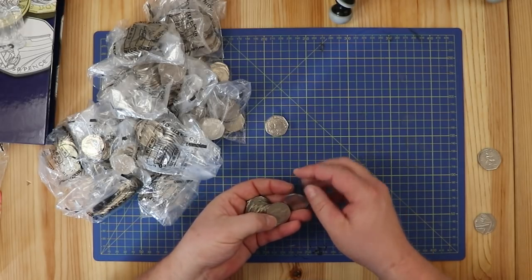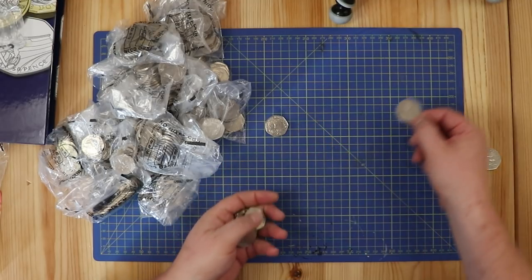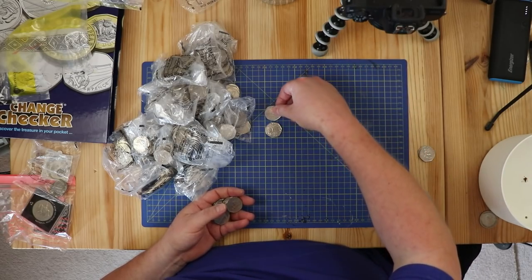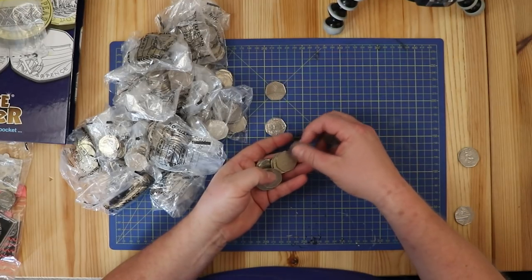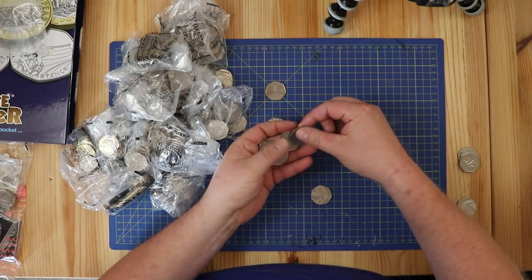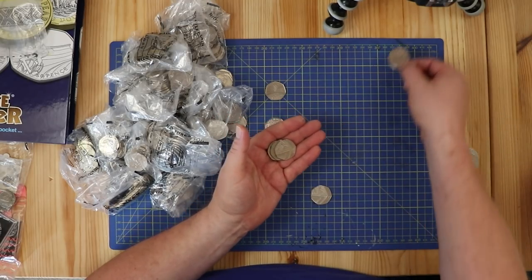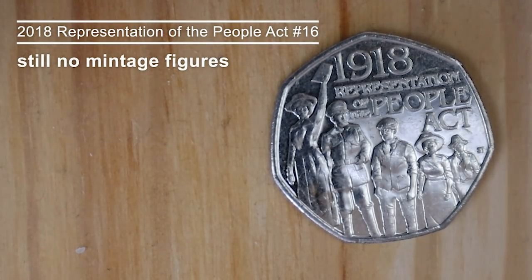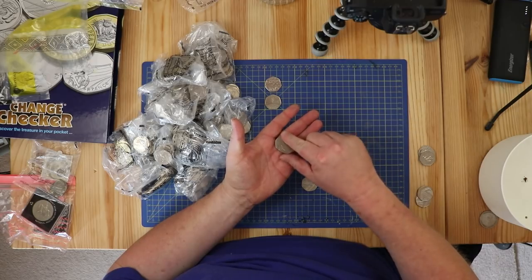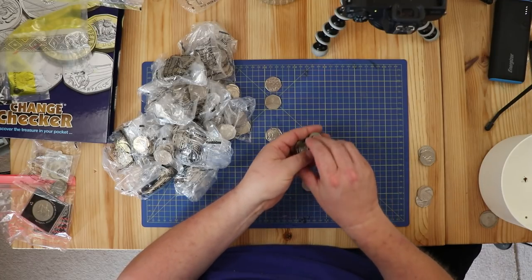At least there are some commemoratives in there. Shield, then Public Libraries - really common one. Public Libraries again. Hopefully we're not just going to have a bag full of common coins. Britannia, and People's Act - really common, that'll go in the jar at the end along with any Benjamin Bunnies we find.